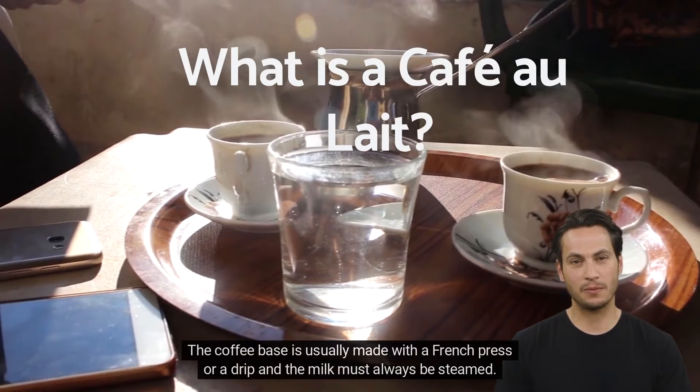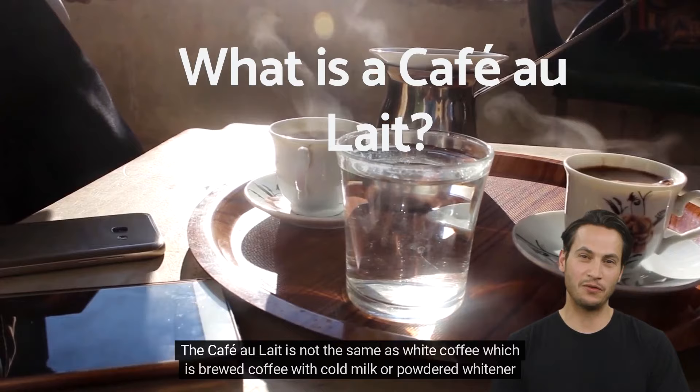The café au lait is not the same as white coffee, which is brewed coffee with cold milk or powdered white nut added in.